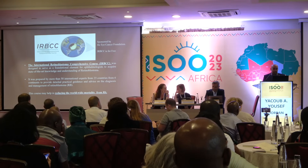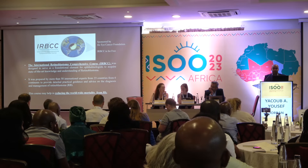The International Retinoblastoma Comprehensive Course was designed to serve as a foundational element for ophthalmologists to acquire state-of-the-art knowledge and understanding of retinoblastoma. This was prepared by more than 50 international experts in retinoblastoma from 23 countries to provide practical guidance for management of retinoblastoma, and this course may reduce mortality and improve outcomes.